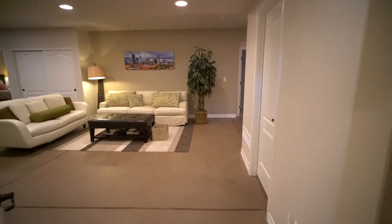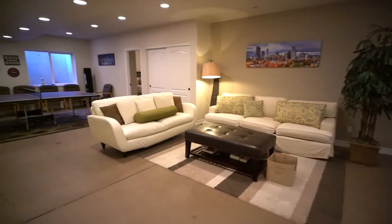Now let's head downstairs to your finished basement with plenty of entertaining areas, a bar, kitchenette, dedicated office, and so much more.